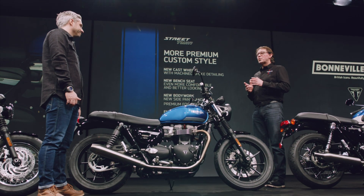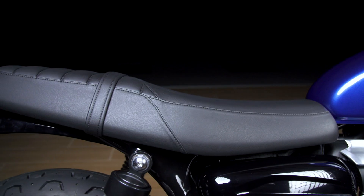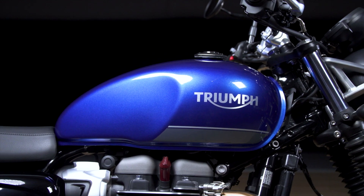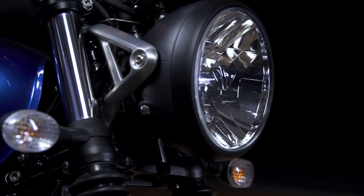We also have even more premium custom style with new cast wheels that have machine-spoke detailing. We have a new bench seat that's more comfortable and more stylish, new bodywork with a new side panel and branding, a more premium metal foil tank badge, and finally new throttle body finishers and brushed aluminium headlight brackets.